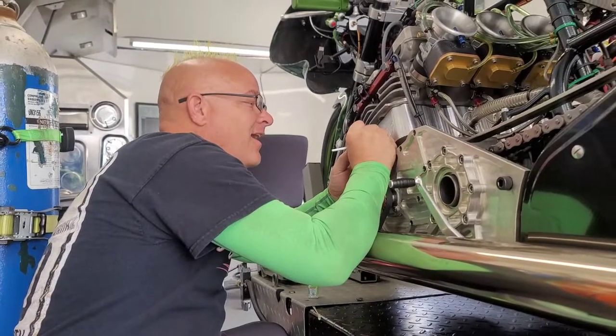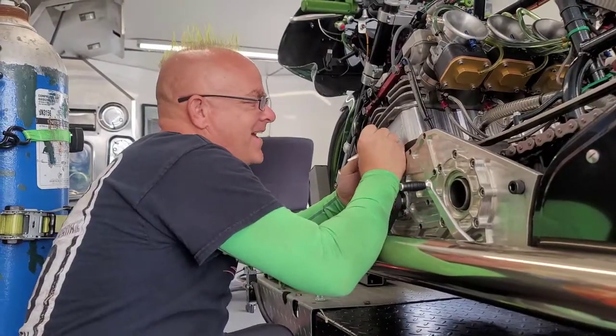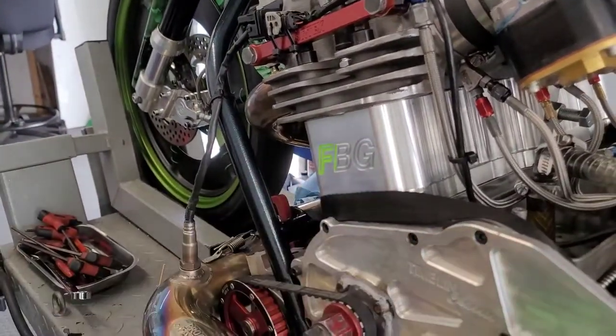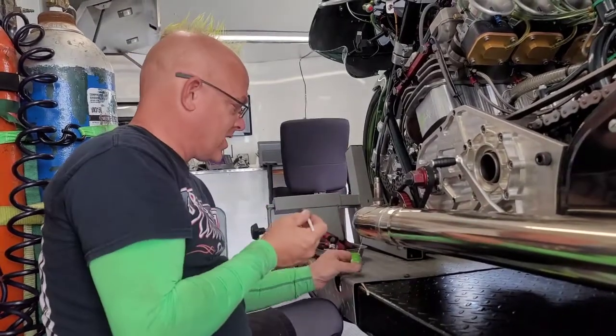Here's JT from dragbike.com. We're making rounds and I can't get through this weekend without talking to the man in green, who is actually painting more green on his bike — apparently he doesn't have enough green already. How you doing, sir? Not too bad.